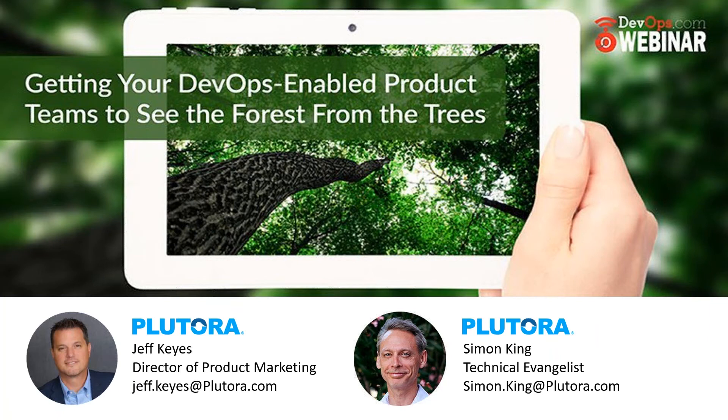With that, we will go ahead and kick off today's webinar, which is getting your DevOps-enabled product teams to see the forest from the trees. Our speakers today are Jeff Kies, Director of Product Marketing at Platora, and Simon King, Chief Technical Evangelist at Platora.